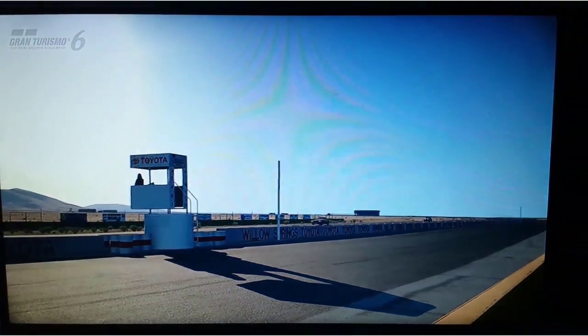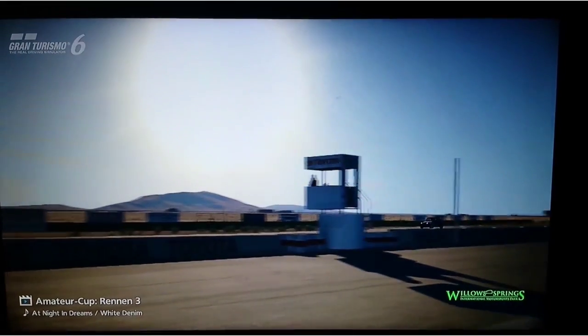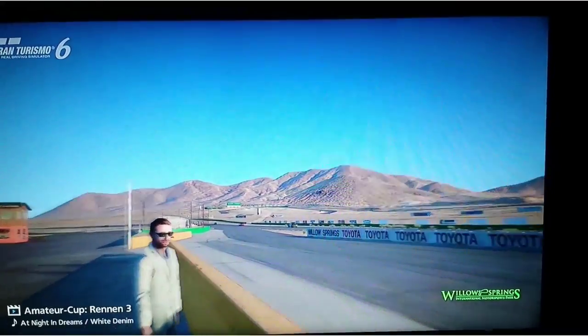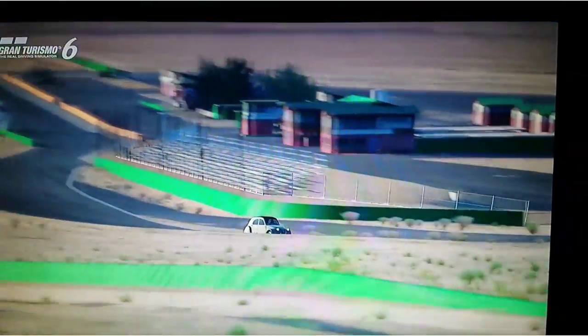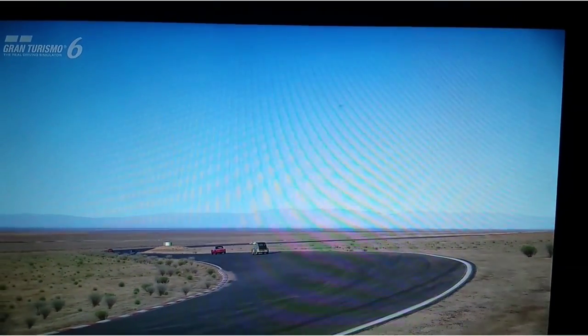Moin. Willkommen zurück zu meinem Let's Play Grindrismo. Heute fahren wir einen ganz alten Wagen wieder. Und ihr werdet schon sehen, wie leicht es ist, da zuerst dazu werden mit dem Wagen. Und zwar ist es der Citroën 2CV Typ A von 1954.